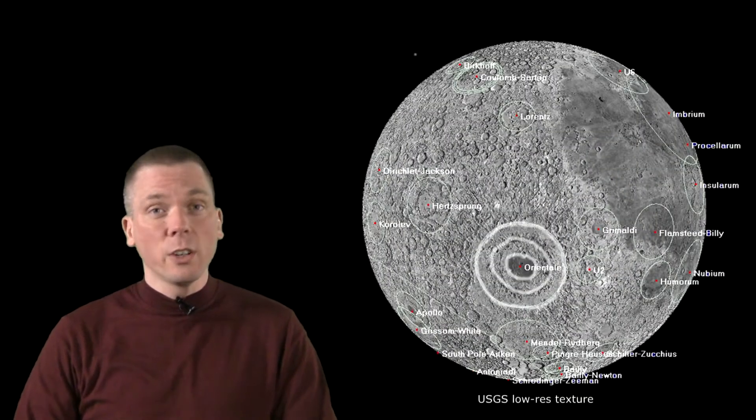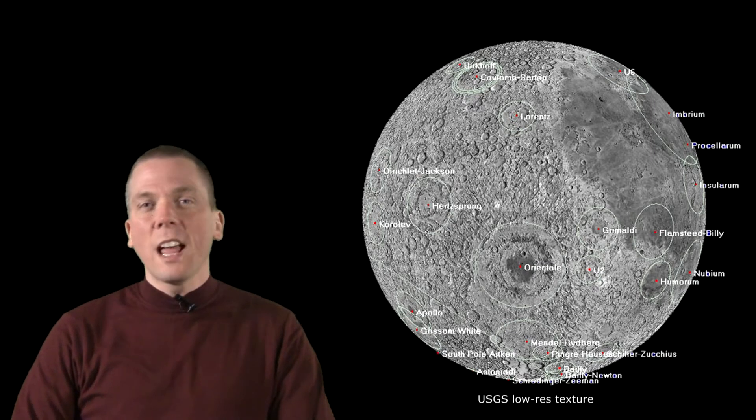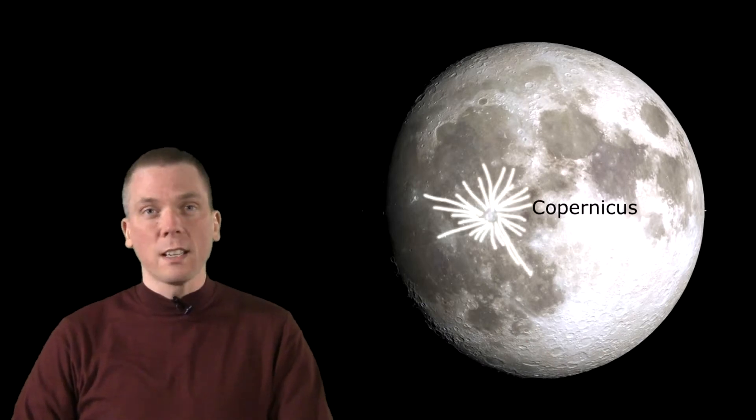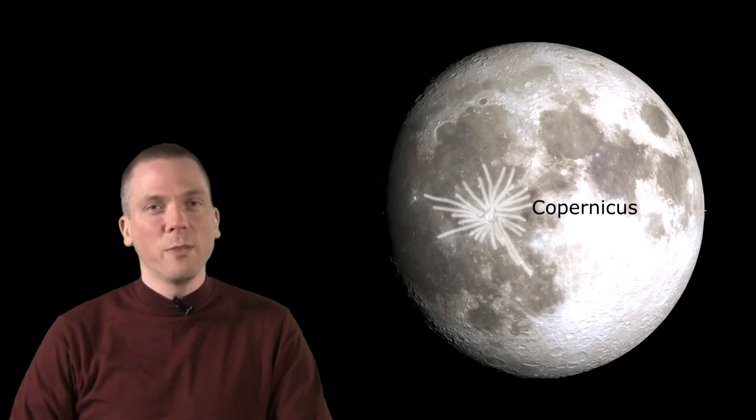The darker areas of the moon are generally places where lava flowed up from the interior after massive impacts carved out large basins, most of which we call Maria, though a few are craters like Grimaldi. Around most of these basins we find mountains pushed up by the impacts, and often there are inner rings as well. The lighter areas tend to be less smooth and more cratered. There are also bright rays formed from crater impacts, like those of Copernicus, which any binoculars can reveal.